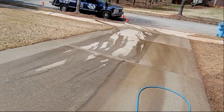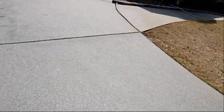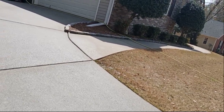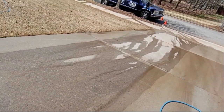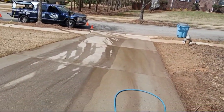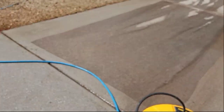Let me show y'all what it looks like when I get done. I'm about to knock this out. I'm about to come back with my turbo nozzle and touch everything up that I think needs to be touched up, then rinse again — final rinse and post-treat. That's the order. It's going to be amazing though. Great results for sure.